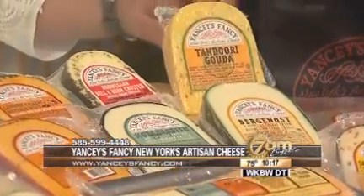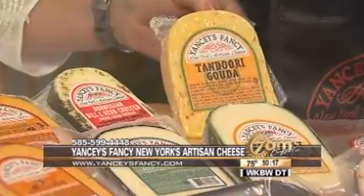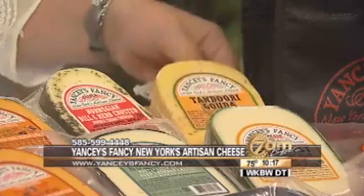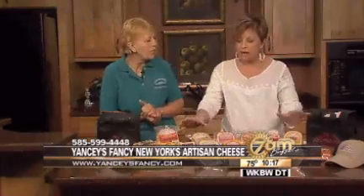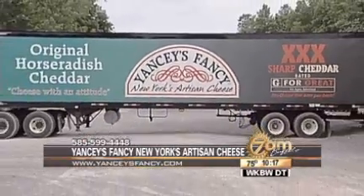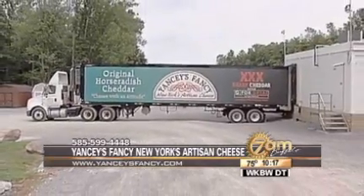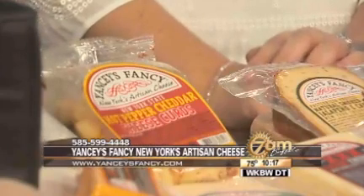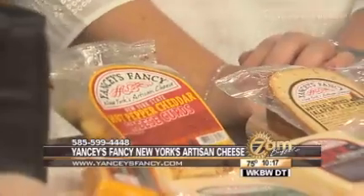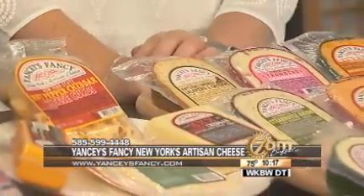A new one — tandoori gouda. That one is awesome just cutting off and having with crackers or with a salad. The horseradish is great over beef — you're known for this one. Since 1947 we've been making it, so we must be doing something right. There are about 45 flavors and it's growing — about four or five new ones in R&D right now. The other new one is a natural smoked jalapeño cayenne, awesome as a grilled cheese sandwich or on a burger, any of your picnic things. The champagne is awesome as a fondue with chocolate and fresh strawberries.